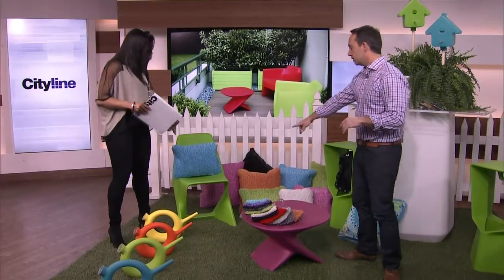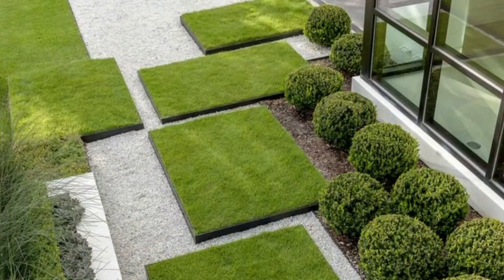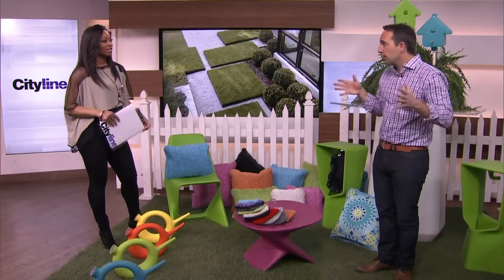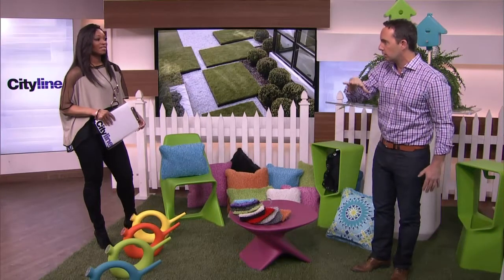Something really cool happening in decor right now is the use of artificial rugs — they look like patches of grass but they're not real. Those are outdoor carpets. That's not sod by any means — they're outdoor carpets that come in sections in a whole bunch of different colours. This is the 'Weeds' collection. When you put that with a little bit of stone, you can start to create different kinds of structure — almost like a mosaic.